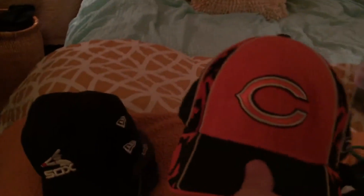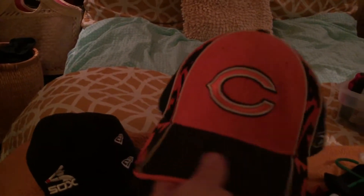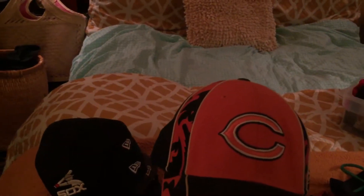This is the first part of my hat collection. I got this Bears hat for the Super Bowl back in 2006 — it was actually a Christmas gift. It's made by Reebok.